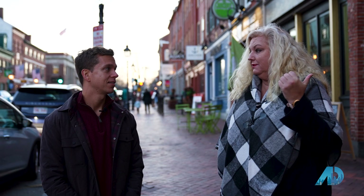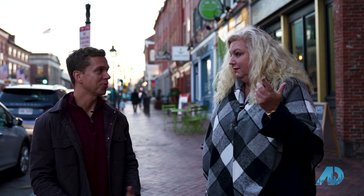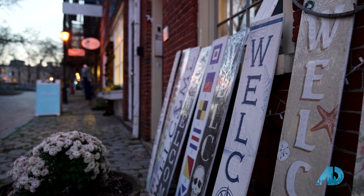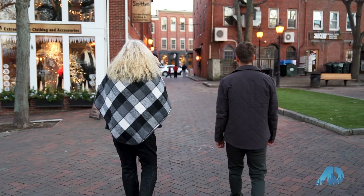Thanks so much for taking me into the Coastal Life and your office. I'm glad to be in town. I really appreciate you showing me the town. Come to New England — the life is excellent. Thank you.